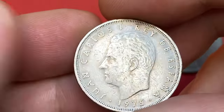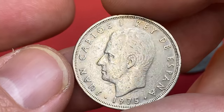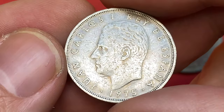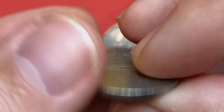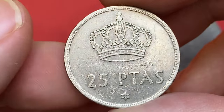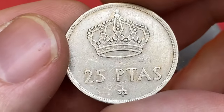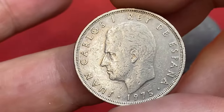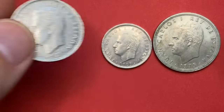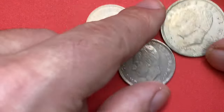1975 25 pesetas, also in circulated condition. Surfaces are heavily abraded — as you can see, tiny dirt residues are visible inside the beaded circle. The reverse side shows a large crown at the top, and within a royal star we see the number 80, which is the last year of strike of this coin. Mintage is 136 million. At circulated grades it's worth less than a dollar; brilliant uncirculated examples are worth over three dollars.